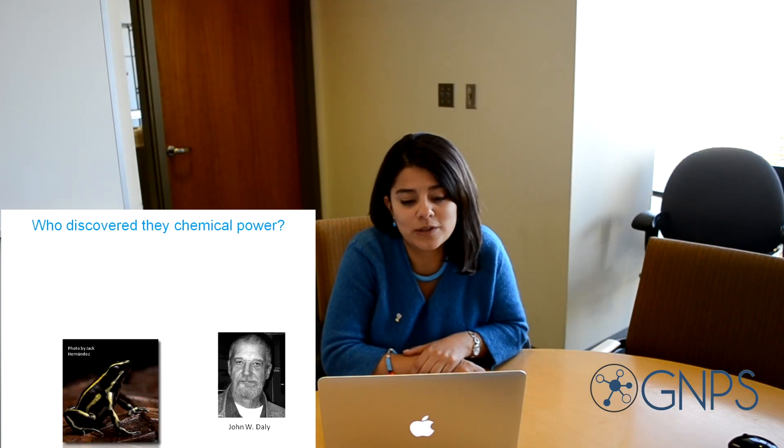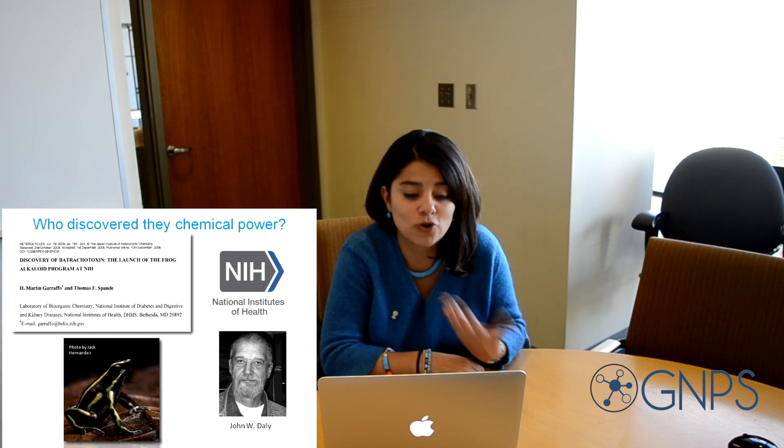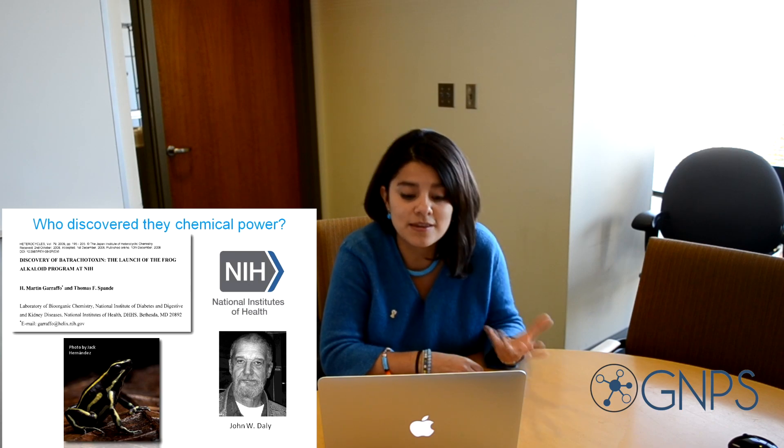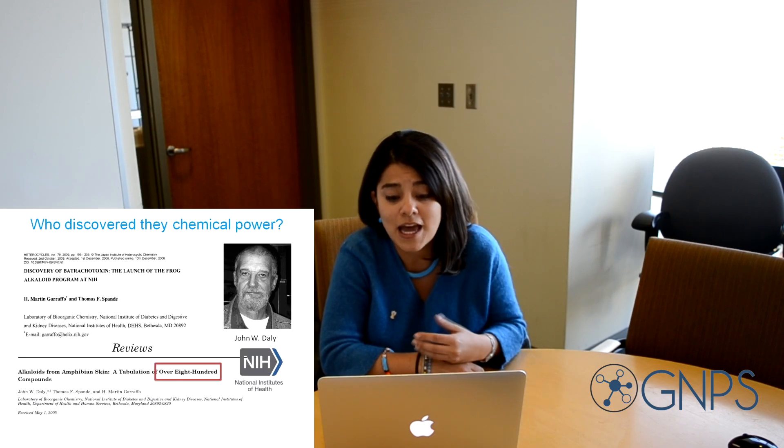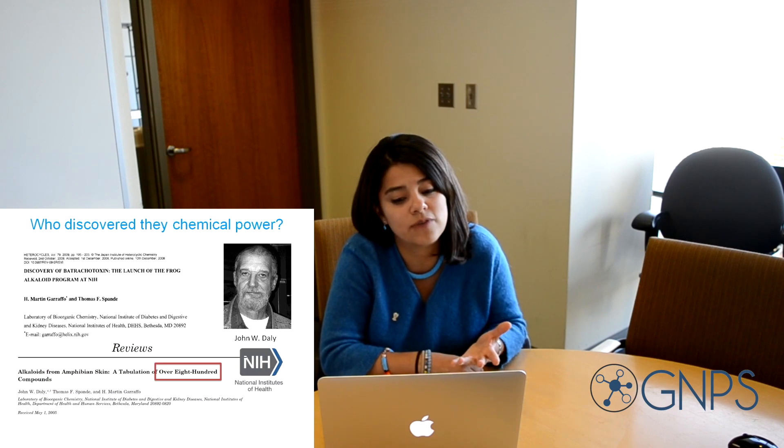Thanks to John Daly, who ran the frog alkaloid program at NIH starting in 1963, trying to figure out the structures of the compounds the Indians were using in the darts, we now know more than 800 different alkaloids from amphibians around the world.